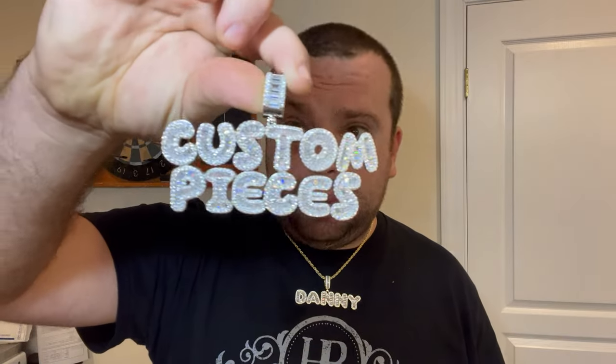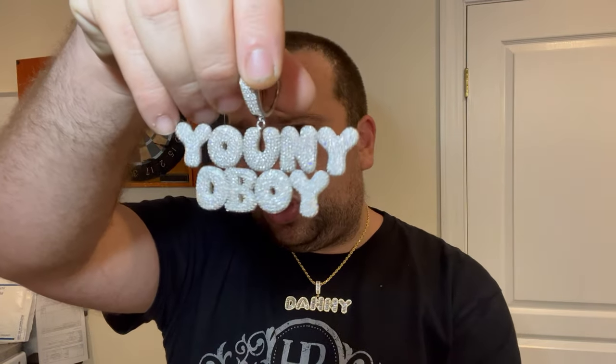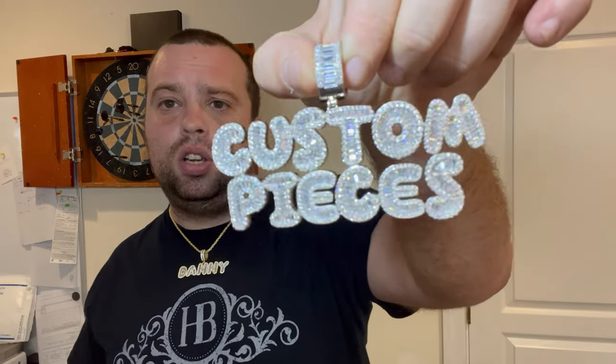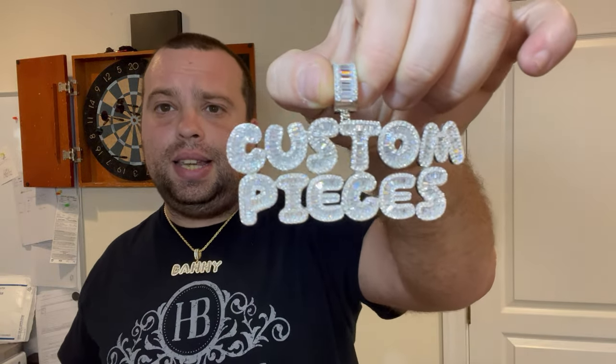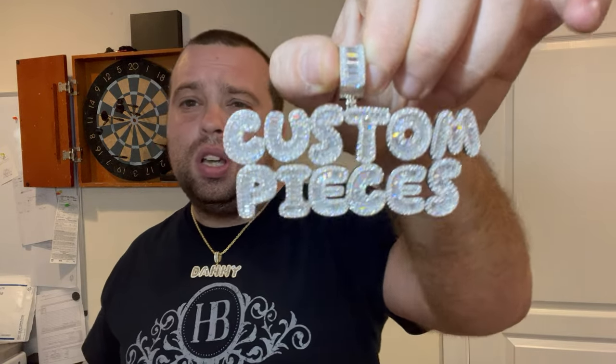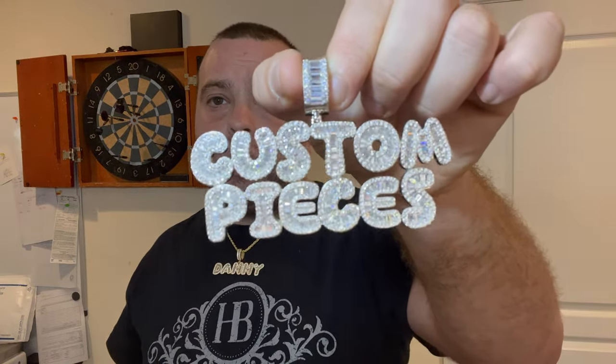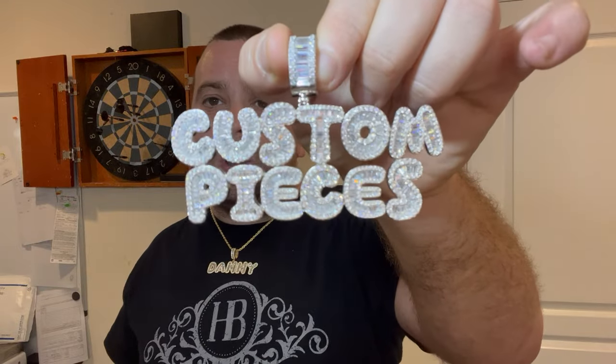But what is a different route for getting custom pendants, and what are the pros? We have pre-made letters that we can make into custom pieces like this. This is a new drop — for a while we only had round stones in small and round stones in large, but now we've dropped baguettes. We have these in CZs and moissanites. In moissanites they're about $150 a letter.